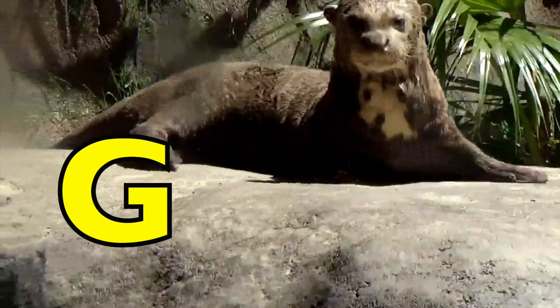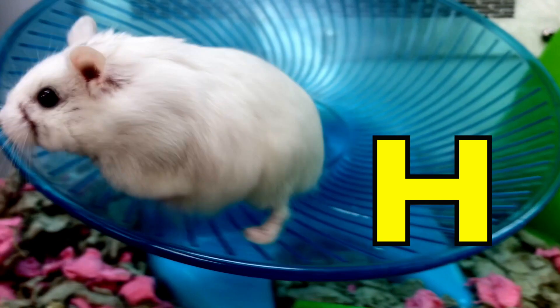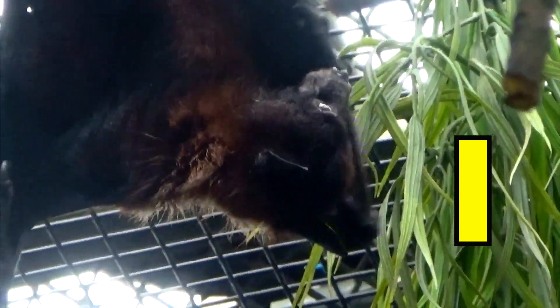Flamed Angelfish. G is for Giant River Otter, Giant River Otter. H is for Hamster, Hamster. I is for Indian Rootspap. I, I, Indian Rootspap.